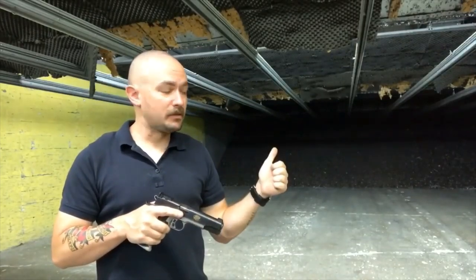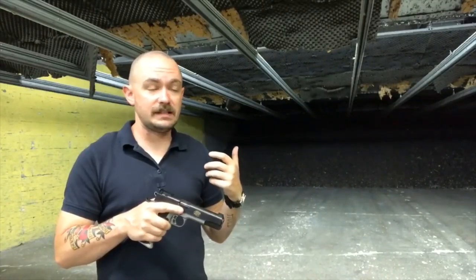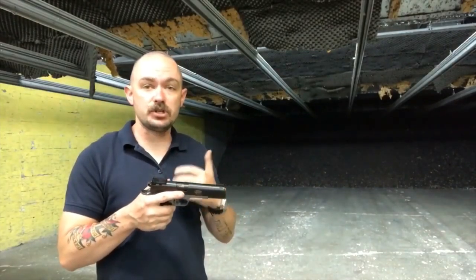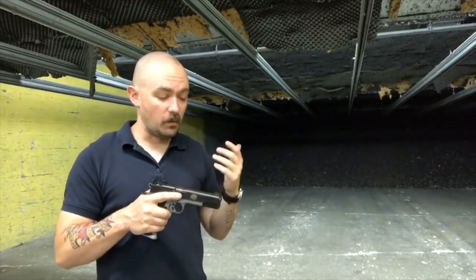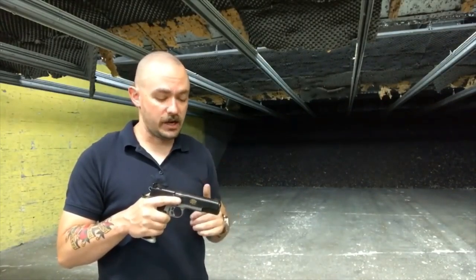It passed the 10-8 performance function test. It has had no parts breakages or other major failures of any type, and has generally run extremely well — a gun that I've very much enjoyed shooting and carrying while I've had it. So it's got a score of 99 out of 100, making it one of the top 1911s that I've had the opportunity to test on the channel.